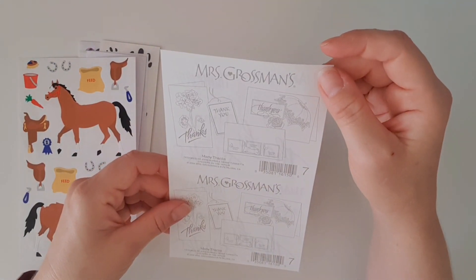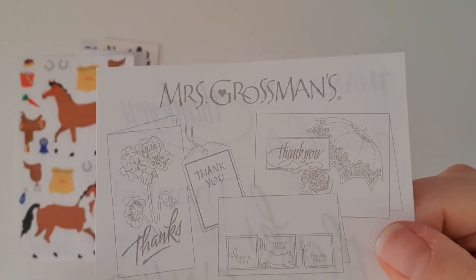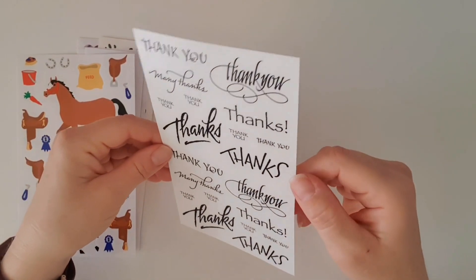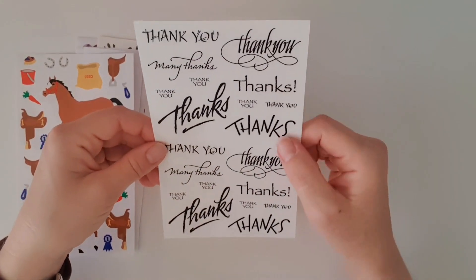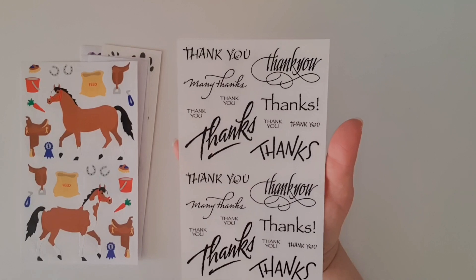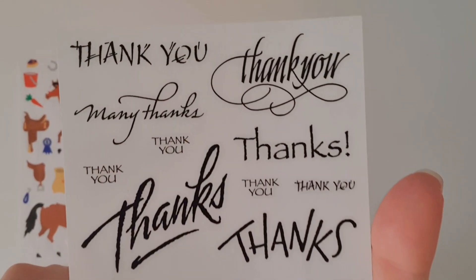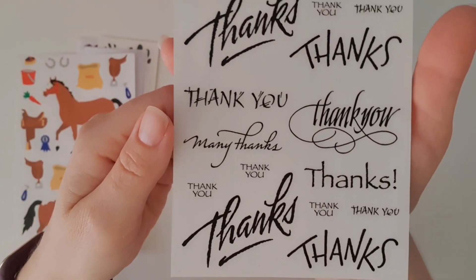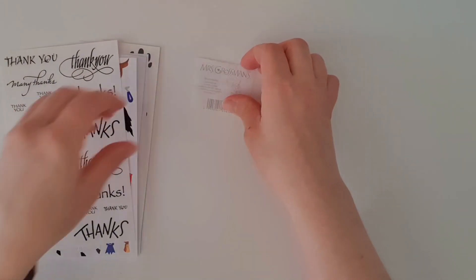This one is from 2004, and I'm going to guess it's to do with thank you cards judging by the back — and yes, lots of thank yous! This is perfect because only the other day when I was making cards I was saying there aren't many thank you sentiments in card kits — it's always happy birthdays or congratulations. Sometimes you just want to make a thank you card, so thank you Mrs. Grossman's for including that!